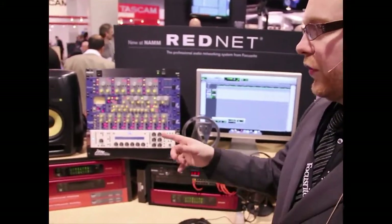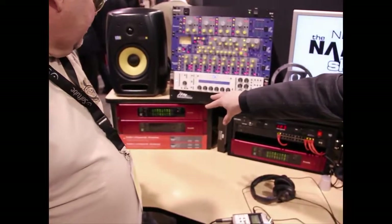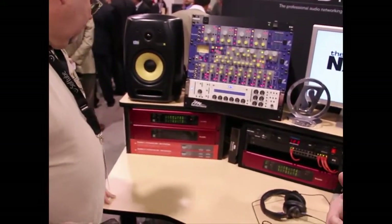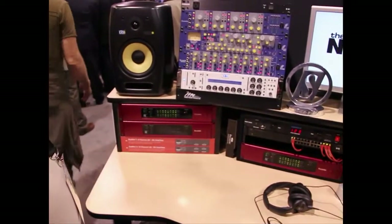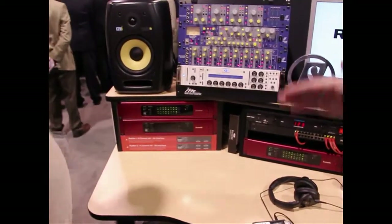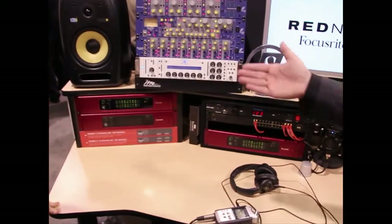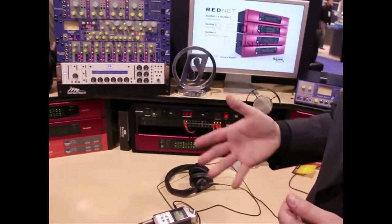To start off, we're delivering solutions that can interface with your existing technology. RedNet 1 and 2 are your 8-channel and 16-channel ADDAs — 120 dB dynamic range, Jet PLL throughout, 24-bit, 192K, and all the different sample rates between. Really powerful solutions for getting your analog in and out of the RedNet system.